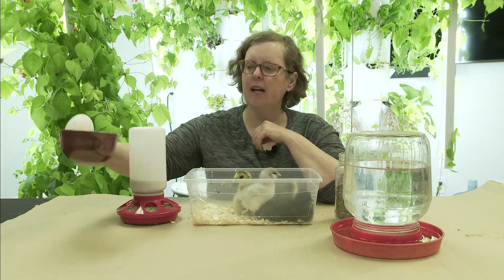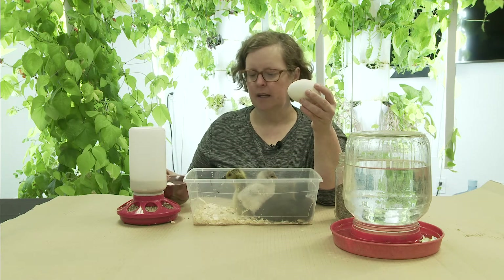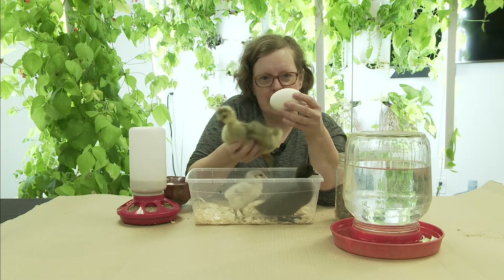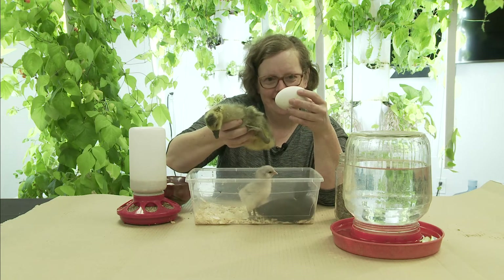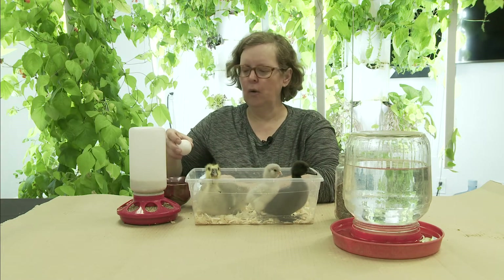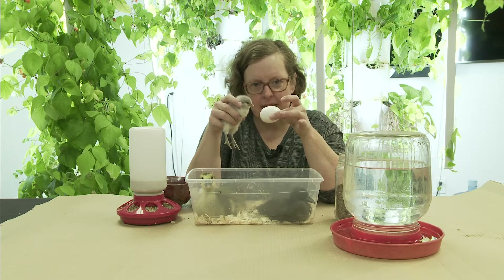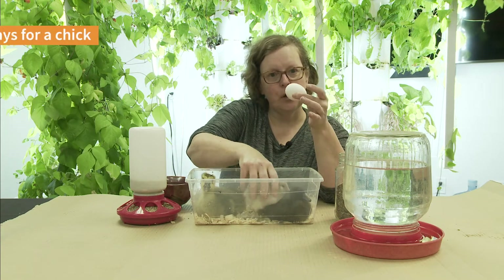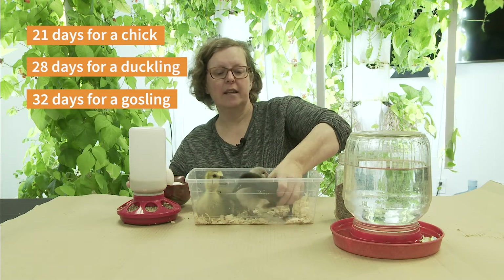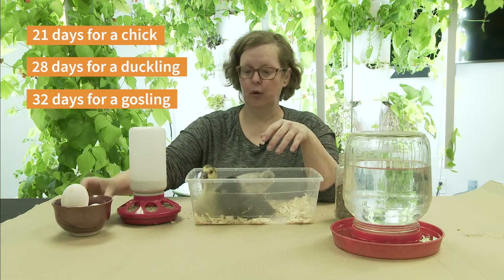I thought it'd be fun for you to see a couple of the eggs. We don't have a duck egg but we do have a goose egg. Ten days ago this goose was inside this egg — isn't that amazing how much they've grown? And then here's a chicken egg. Just over a week ago this little chick was inside this egg. It takes 21 days for a chick to hatch, 28 days for a duck to hatch, and 32 days for a gosling to hatch.